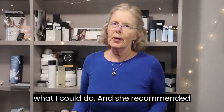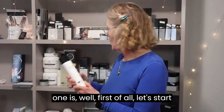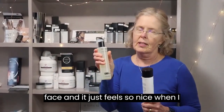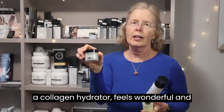So I asked Yolita what I could do and she recommended these three products — these are the ones that I use. Starting with my face, I use this body wash on my face and it just feels so nice when I come out of the shower. Then I immediately put on this collagen hydrator.